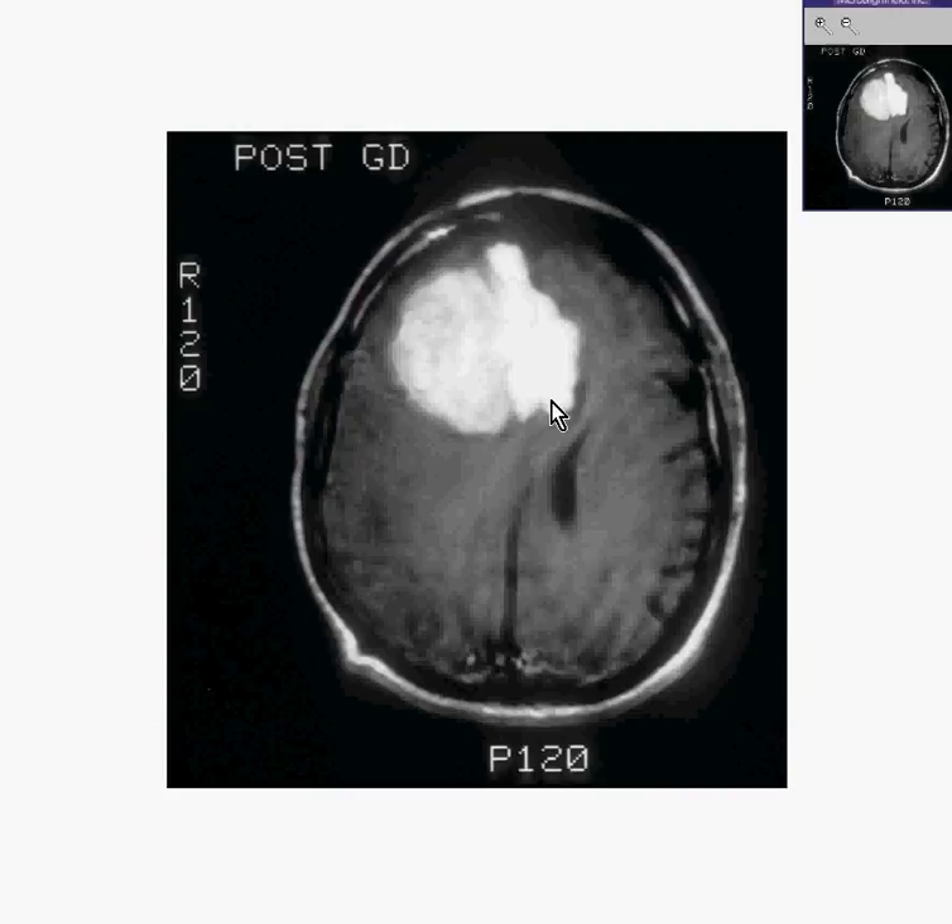This is a dense tumor. It is a fairly well-defined tumor. Meningiomas usually occur where there are a lot of meninges, like the falx, like the base of the brain, like the tentorium. Wherever you have a lot of meninges and a lot of venous sinuses surrounded by dural meninges, that's where you get meningiomas. And that's exactly what this is.